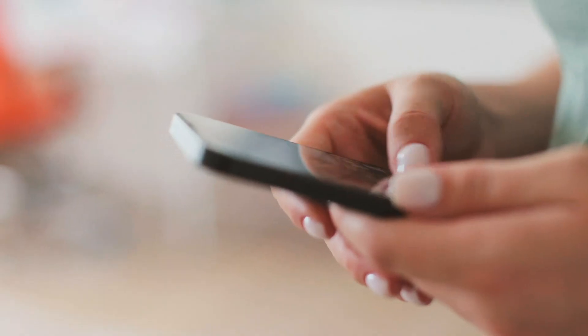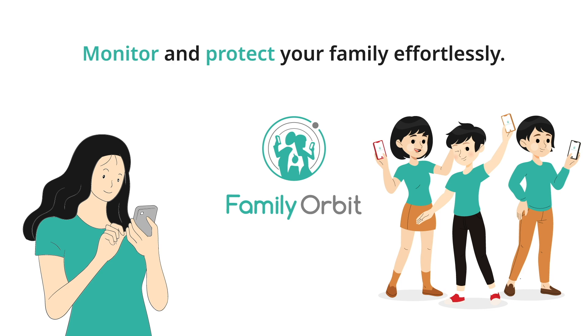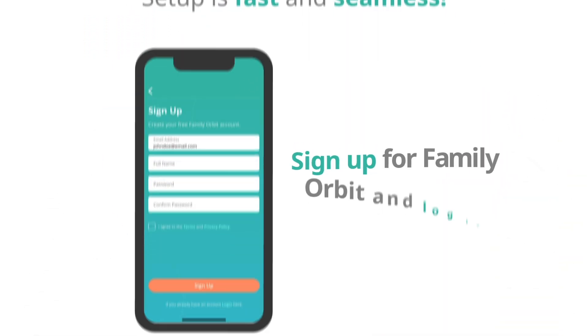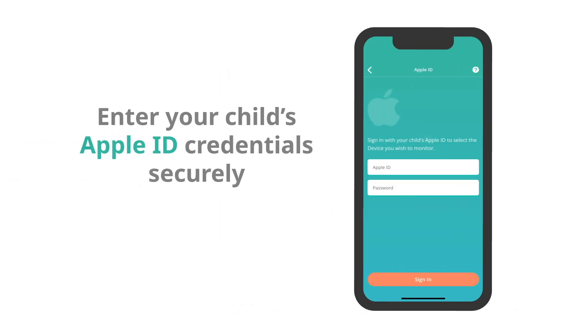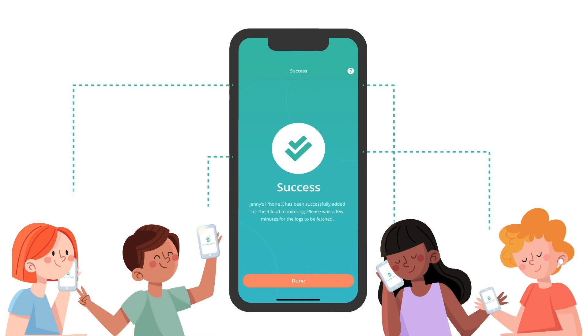Want a reliable way to track your iPhone? Install Family Orbit today and enjoy peace of mind knowing you can monitor your device's location in real time. Simply sign up, install the app, and add the Apple ID details of the device you want to track. With Family Orbit, you'll also have access to your iPhone's movement history.